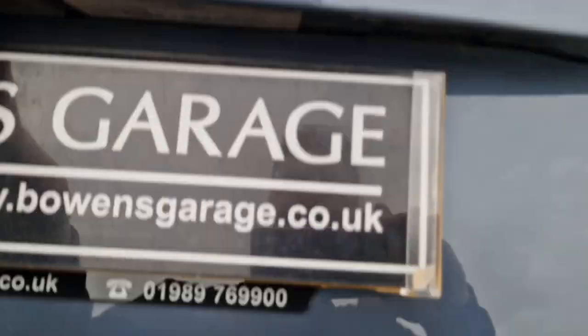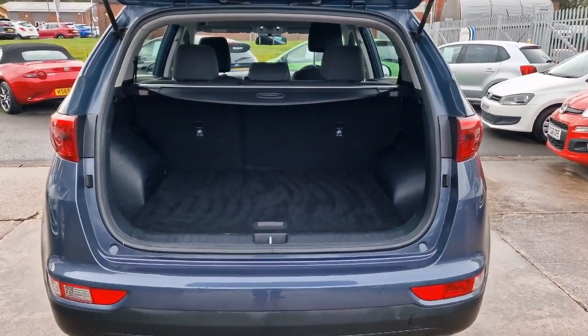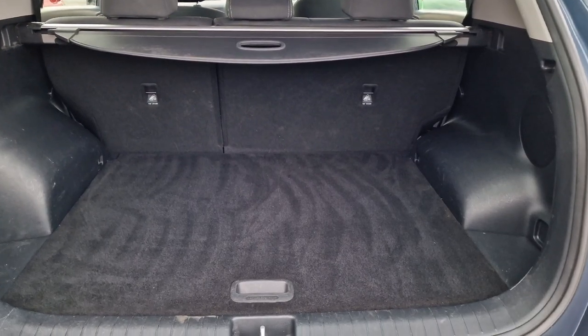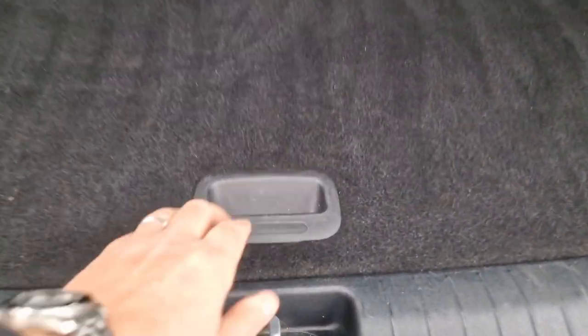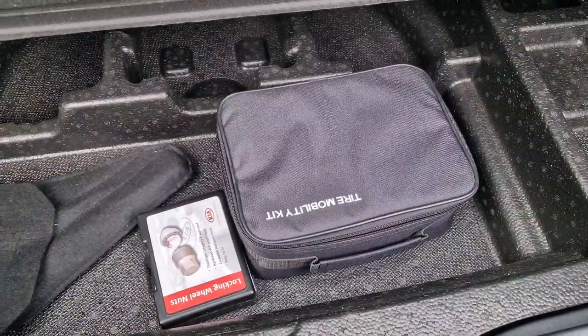Round to the load space — this is where it comes into its own. Excellent space at the back, nice and flat as well. Those rear seats fold pretty much completely flat, so if you take the parcel shelf out there's a huge amount of space there. Underneath you've got some more storage, and you've also got your locking wheel nut key and inflation kit as well.